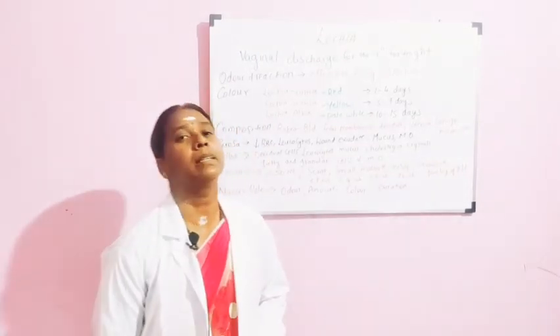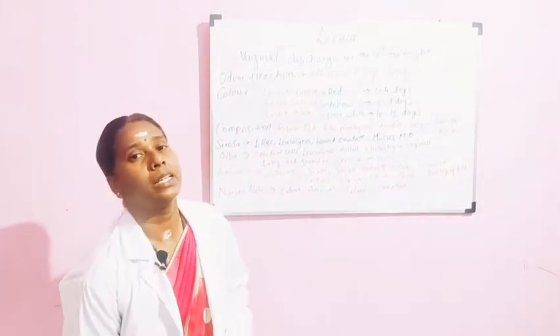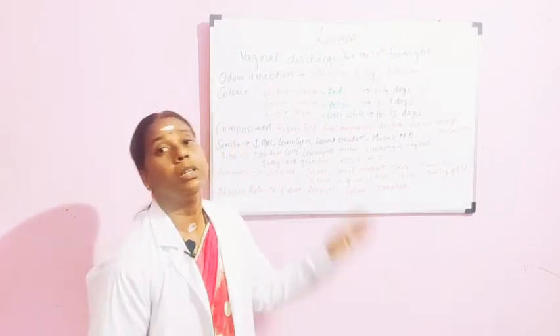Hi viewers, welcome back to Naseh Simplified. In today's class, we are going to discuss about Lochia.